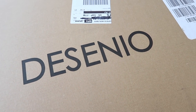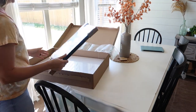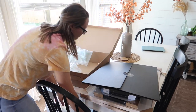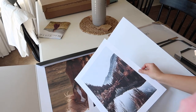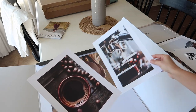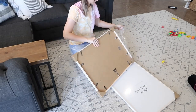Before we get to the actual bathroom makeover, I wanted to thank today's sponsor, Décenio. Décenio offers trendy, high-quality Scandinavian prints and frames. They are consistently updating their collections on their website. I love that they have something for everyone and every style — you can search by categories to narrow down what you like. They also offer a gallery section that helps you visually see grouped photos up on the wall.